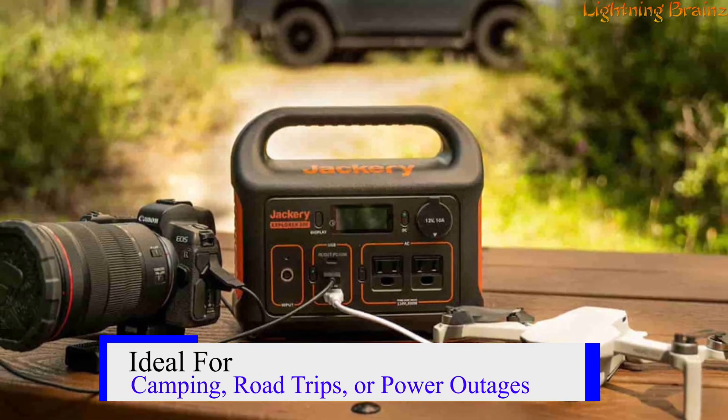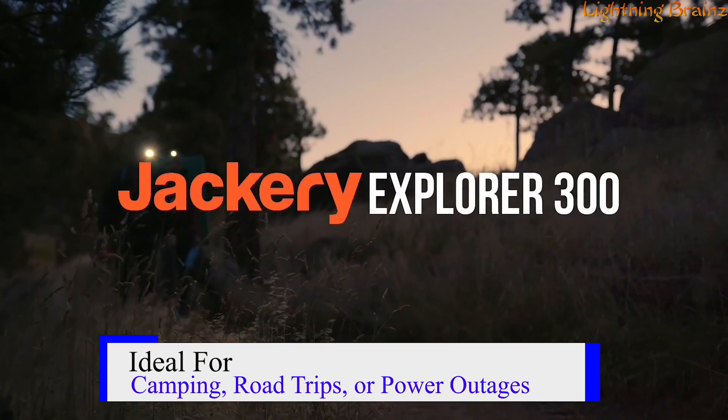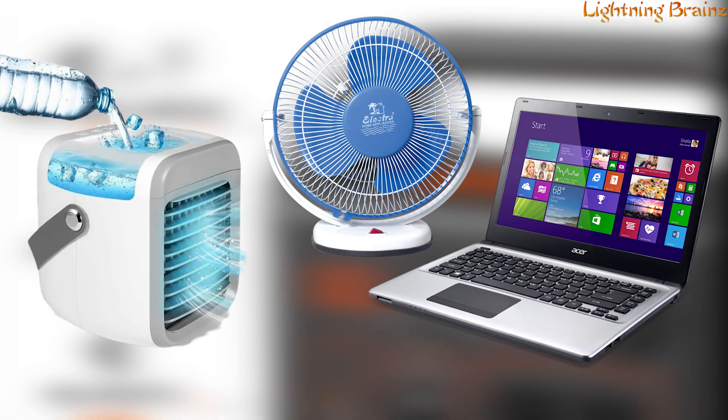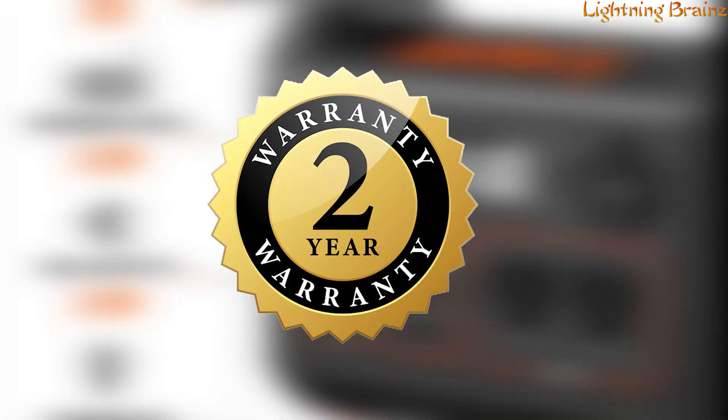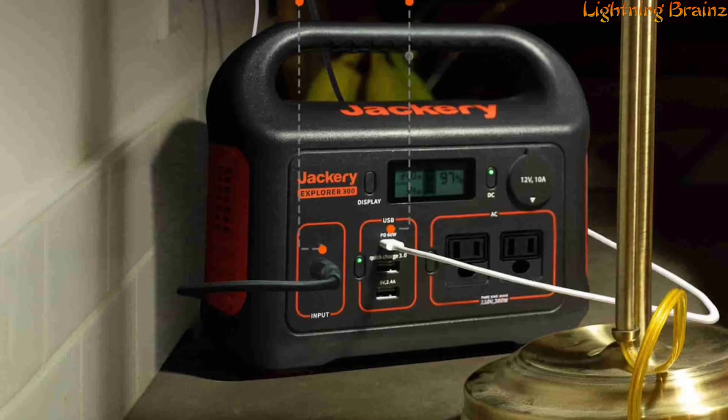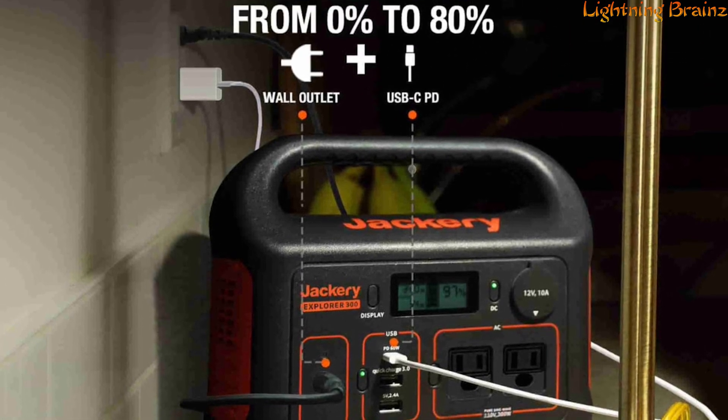Ideal for camping, road trips, or power outages, the Explorer 300 offers a stable and easy-to-use power source for devices like mini coolers, fans, laptops, and more. The included two-year warranty, with an additional year if purchased from the official website, adds peace of mind to this robust and reliable power solution.